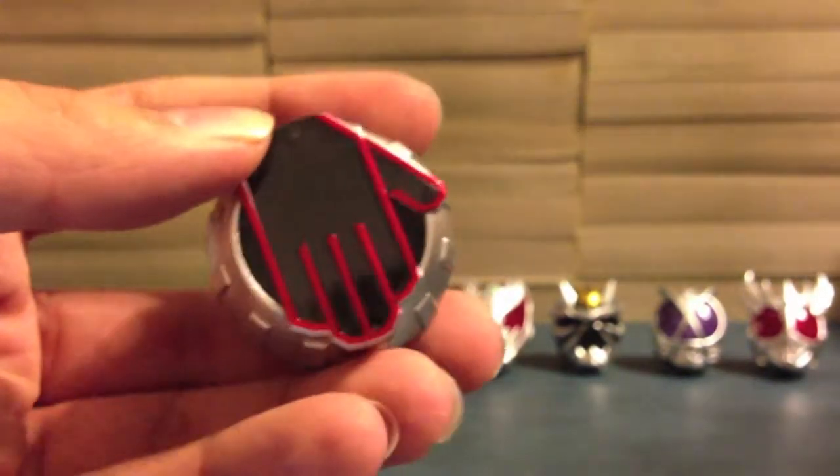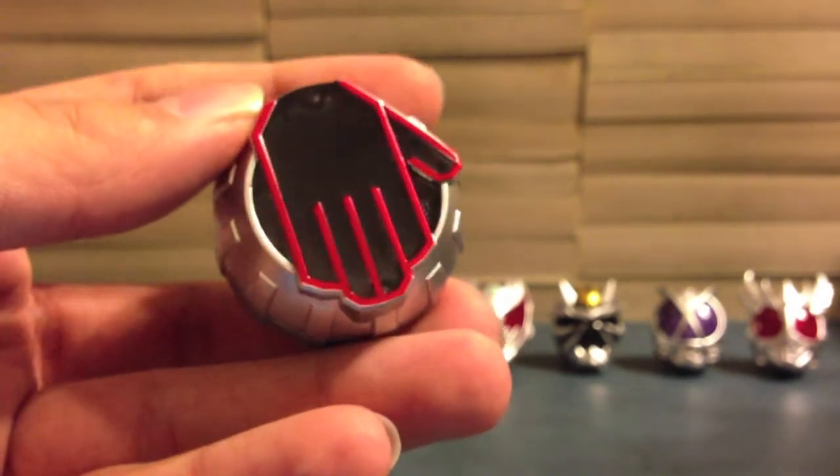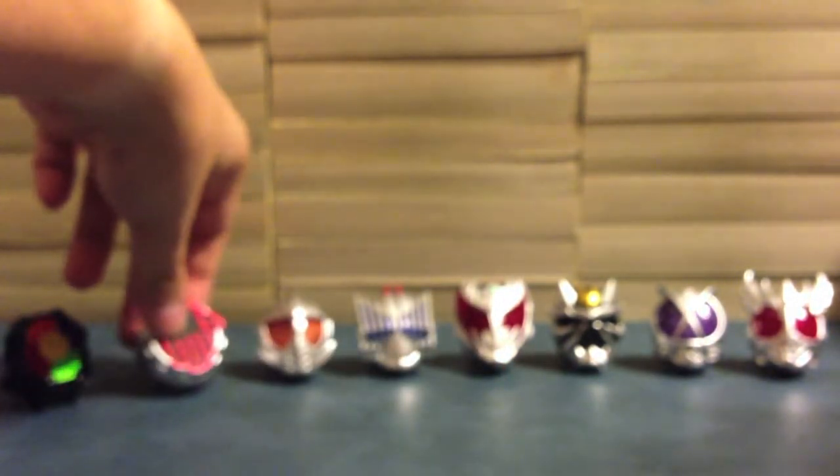Next up is the Driver On Ring for the White Wizard. It looks just like the one for Wizard except it's red bordered instead of yellow. Nothing special there. We will use it with the White Wizard Driver and the Wizard Driver.